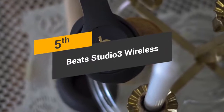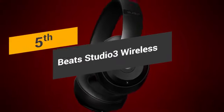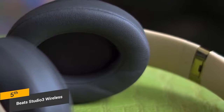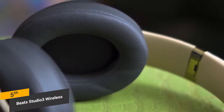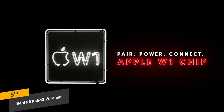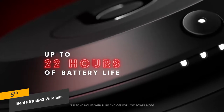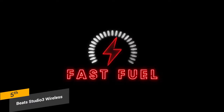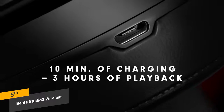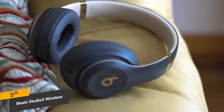Coming in fifth place, we have the Beats Studio 3 Wireless. The Beats Studio 3 Wireless headphones look quite similar to the Studio 2 model from 2014, but there are a number of noteworthy differences. These headphones have a proprietary W1 chip, which has significantly increased their battery life when synced up with an iPhone. You will be able to maintain a strong connection even when you are separated from your phone by hundreds of feet.